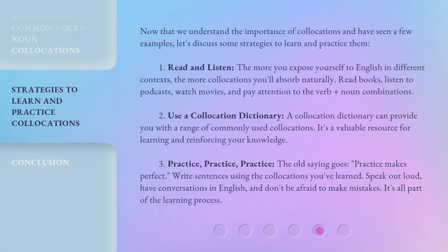Now that we understand the importance of collocations and have seen a few examples, let's discuss some strategies to learn and practice them. First, read and listen. The more you expose yourself to English in different contexts, the more collocations you'll absorb naturally. Read books, listen to podcasts, watch movies, and pay attention to the verb plus noun combinations. Second, use a collocation dictionary. A collocation dictionary can provide you with a range of commonly used collocations — it's a valuable resource for learning and reinforcing your knowledge.